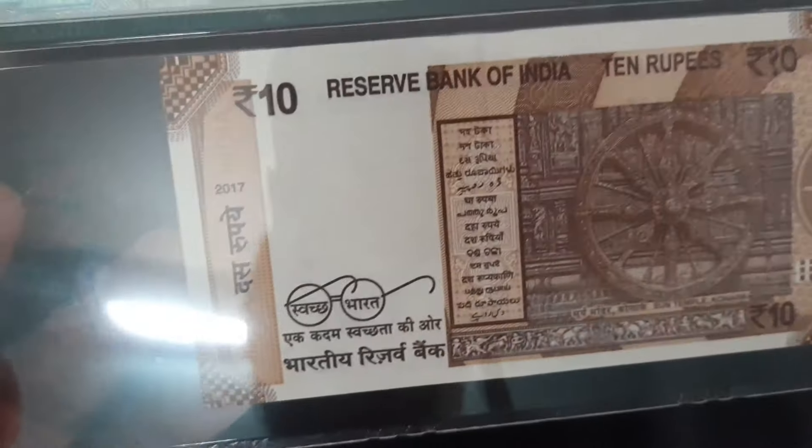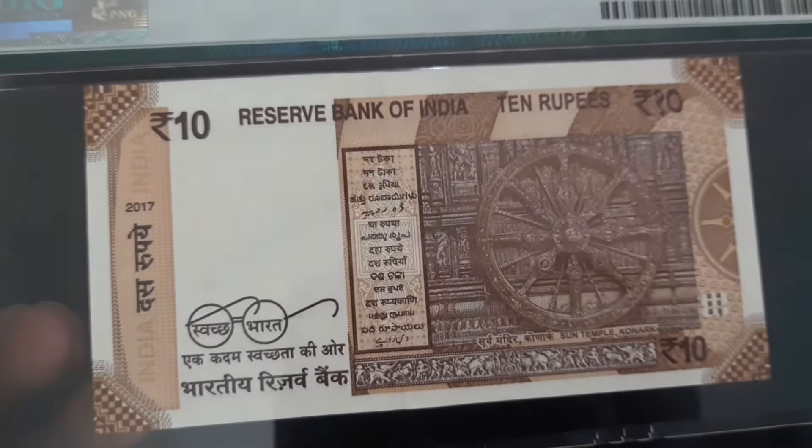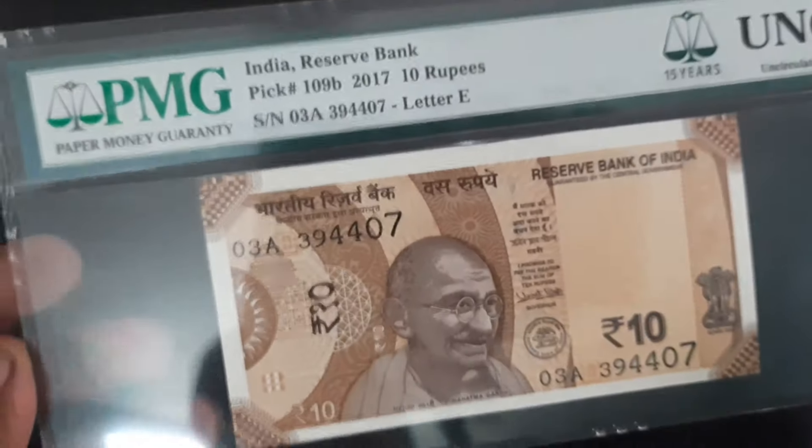This 10 rupees banknote was issued as a PMG sample to members at the Bangalore National Numismatics Exhibition 2020. The banknote valuation will always be higher since it's PMG certified.